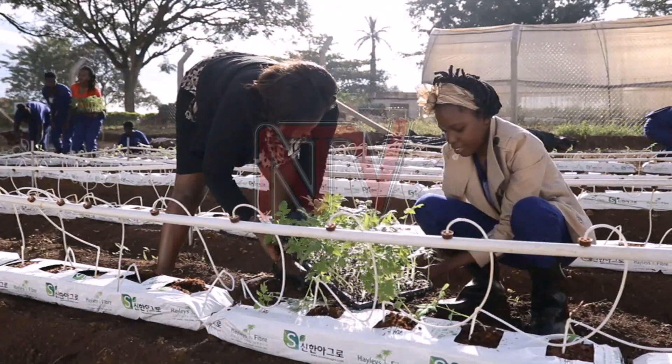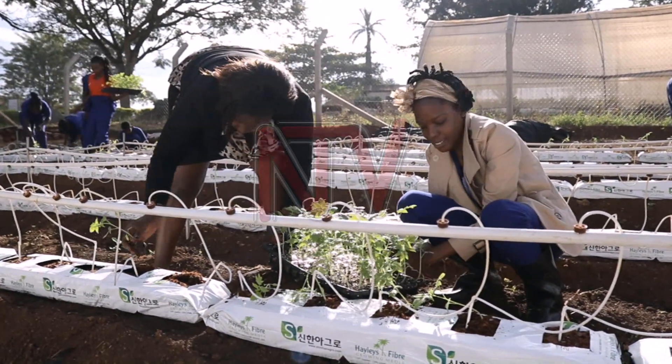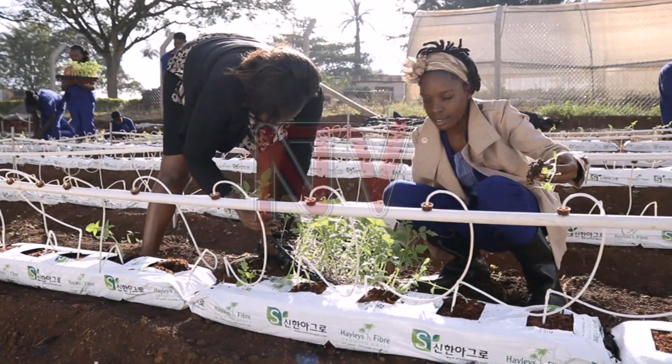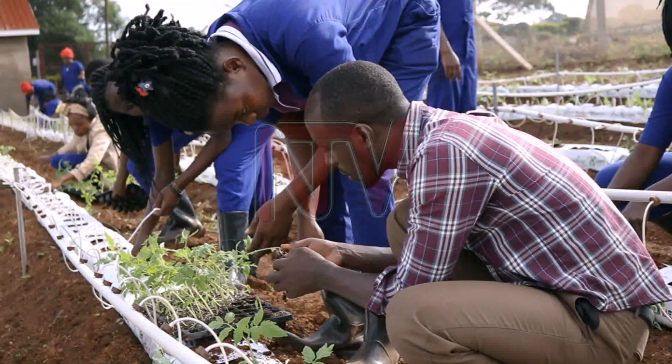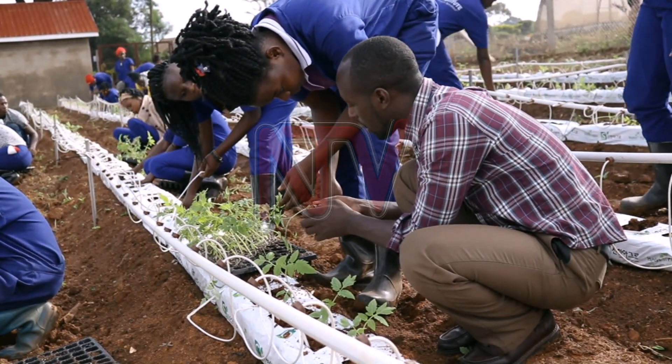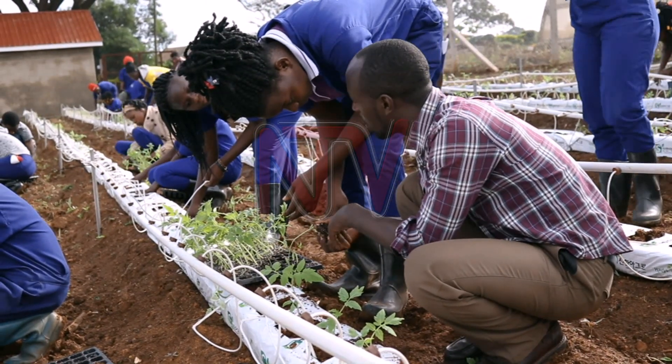For the last three years, the Makerere University Agriculture Research Institute in Kabanyoro has been studying how to improve farm incomes through agriculture and livestock circulation in Uganda. The research is looking to increase the use of ICT in agriculture through smart innovative technologies.